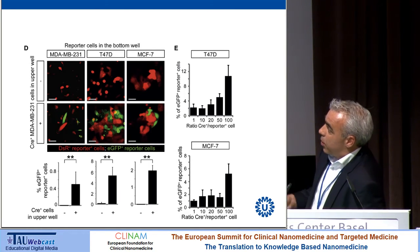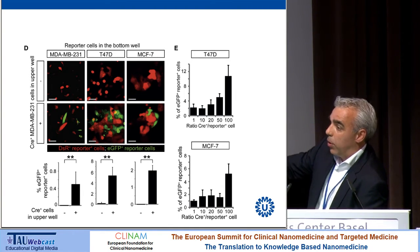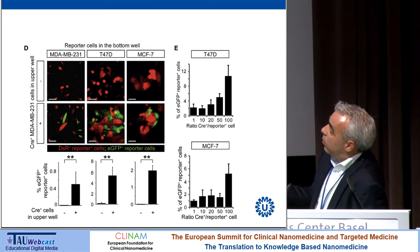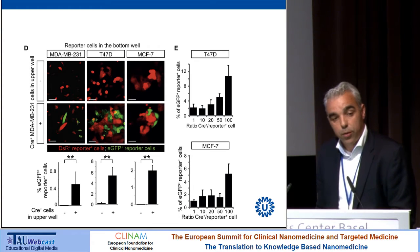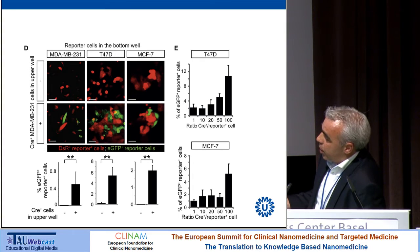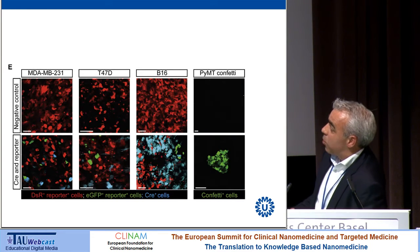Using a transwell system — with donor cells in the top well, a submicron filter, and red fluorescent acceptor cells in the bottom well that turn green if Cre messenger RNA arrives and is successfully delivered — we tested a range of different acceptor cell types. When the top well does not contain Cre recombinase-producing cells there is no color change, but with the producing cells the acceptor cells turn green, demonstrating functional transfer of messenger RNA through the filter. Efficiency varies quite a lot between cell types, from less than 1% up to almost 5%.